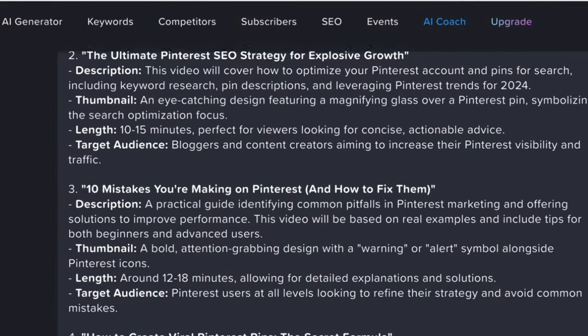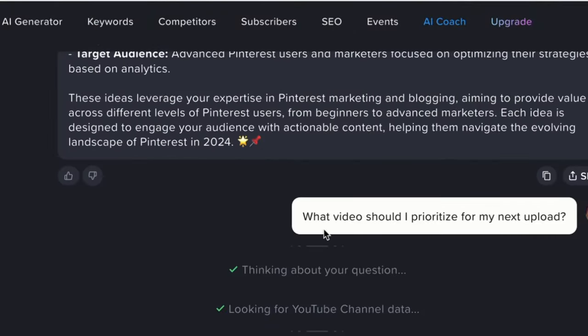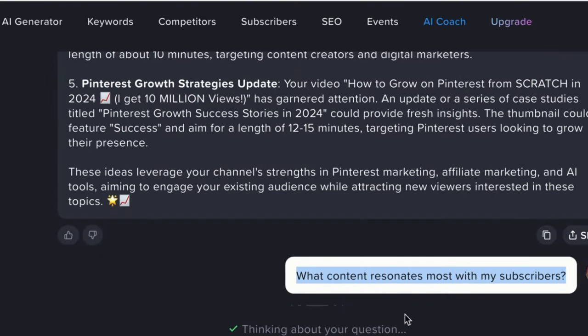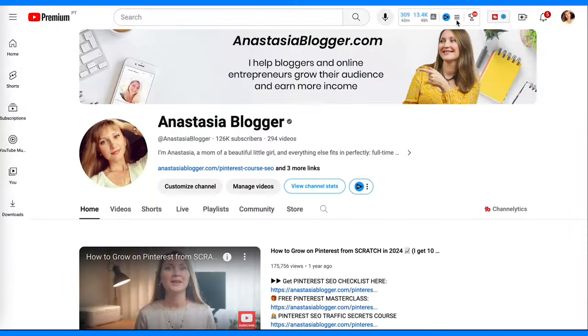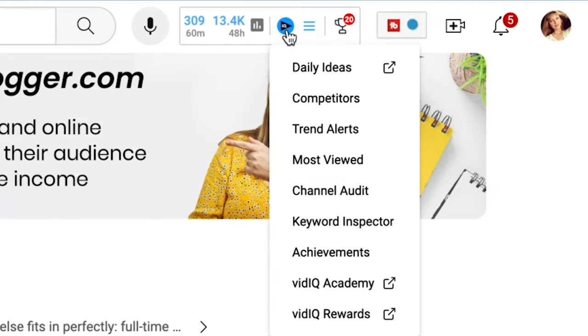The free account will show you trending videos for the past seven days. The free version of vidIQ works just fine for this tutorial, but it is a great tool. If you're a serious YouTuber, you can do extensive keyword research, get keyword suggestions daily, and even get AI coaching with ideas and recommendations specifically for your channel. For now, all we need is the free Chrome extension.